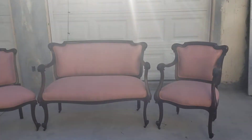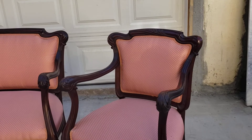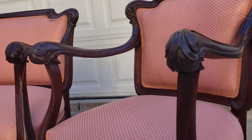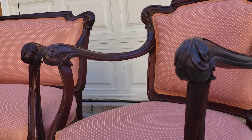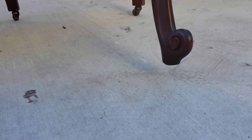Just look at this set. Look at the wonderful detail on the armrests, the carving — all the way down the leg, the little detail.